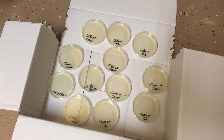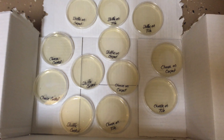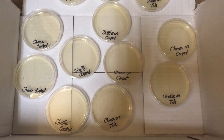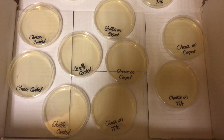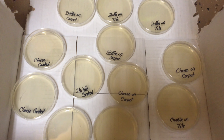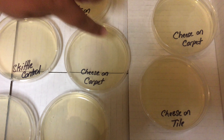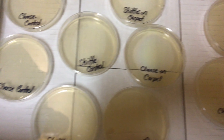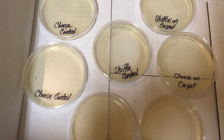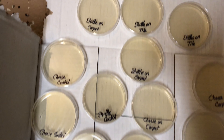Hello, welcome back. After 36 hours, this is what happened. Hello, we're back. It's been 48 hours and this is how it looks.